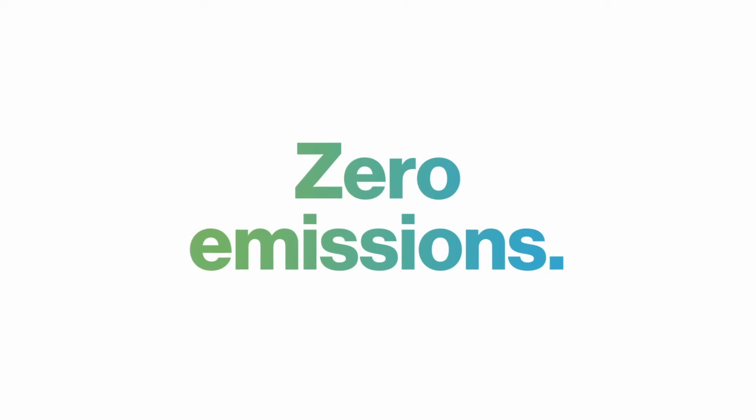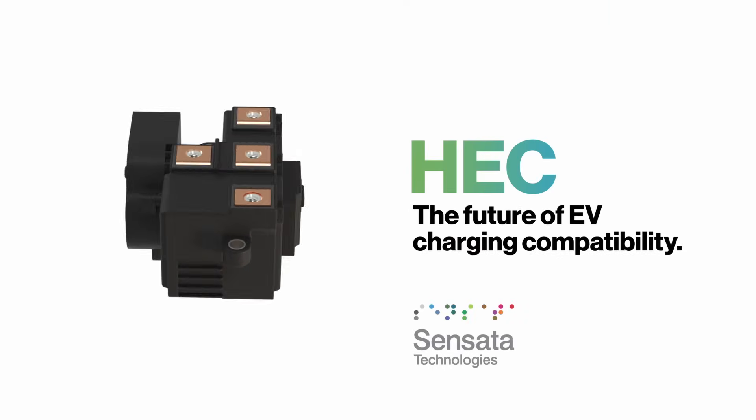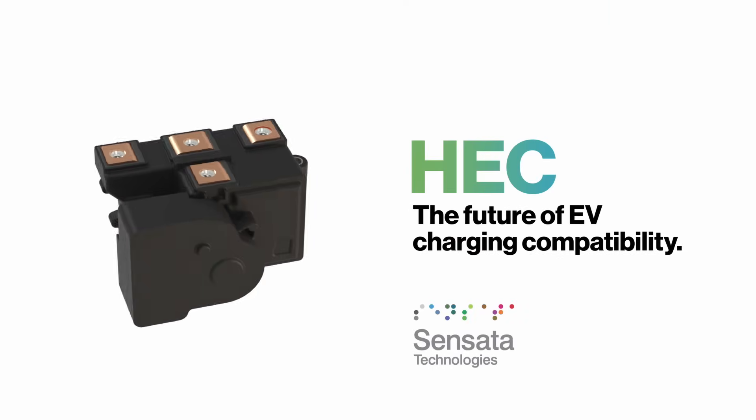And every barrier eliminated brings us closer to zero emissions. HEC from Sensata — discover the future of EV charging compatibility today.